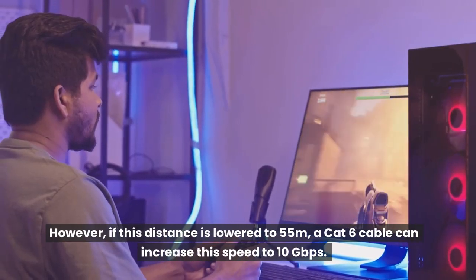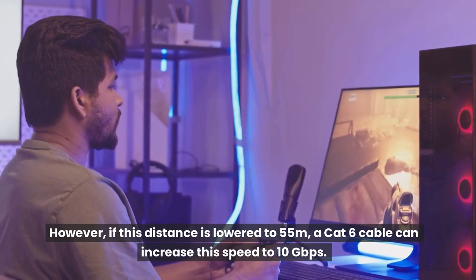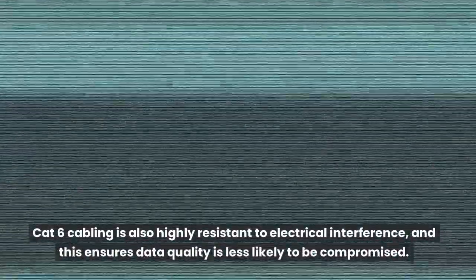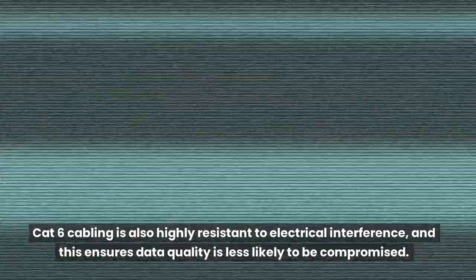However, if this distance is lowered to 55 meters, a CAT6 cable can increase this speed to 10 gigabits per second. CAT6 cabling is also highly resistant to electrical interference, and this ensures data quality is less likely to be compromised.